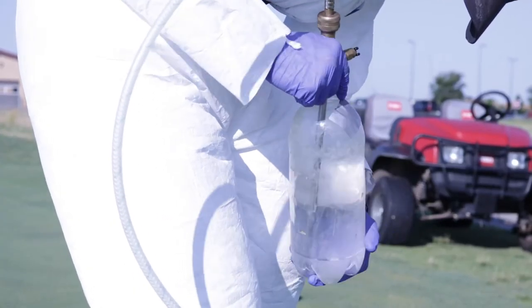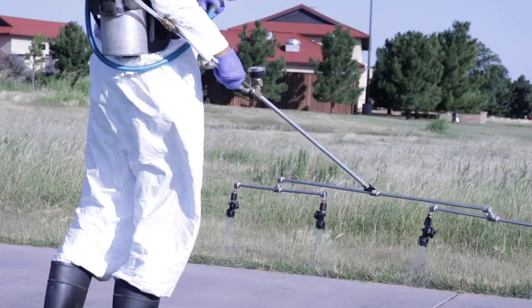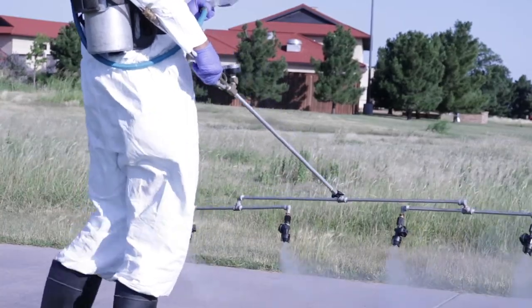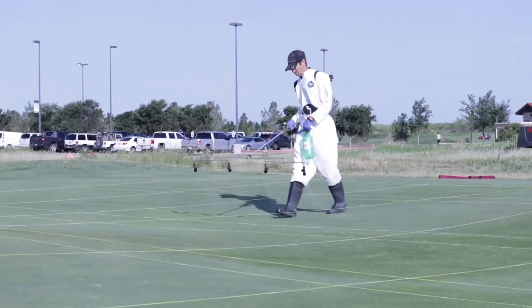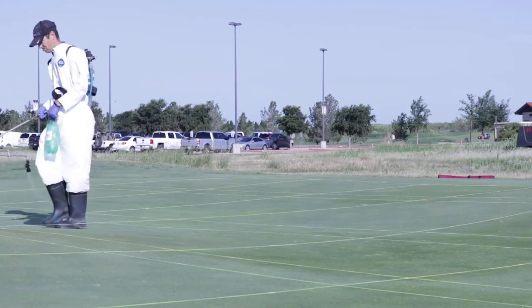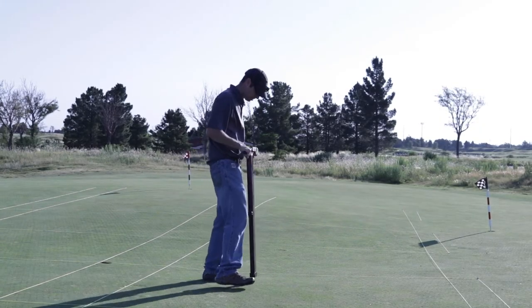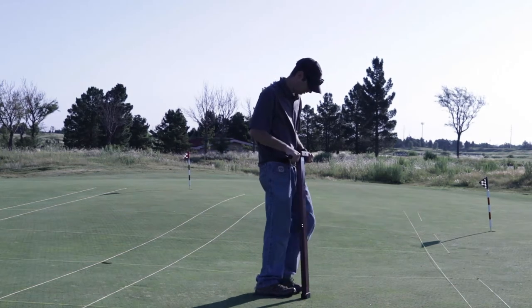We are making monthly applications of the different products — once a month we come out, set up the lines in the experiment, and spray each of the treatments at the labeled rates every 28 to 30 days. Then once a week we come out and rate the plots for turf grass quality, and we measure moisture content at three different depths: an inch and a half, one inch, and half an inch.